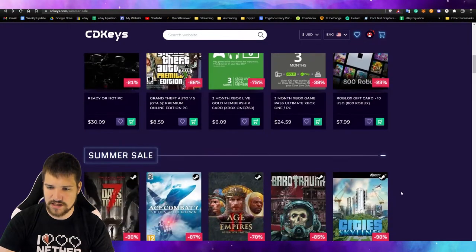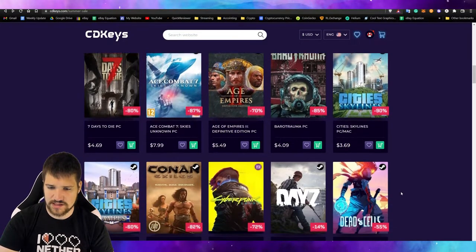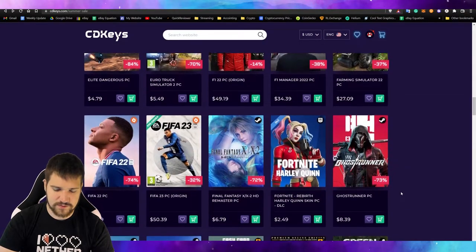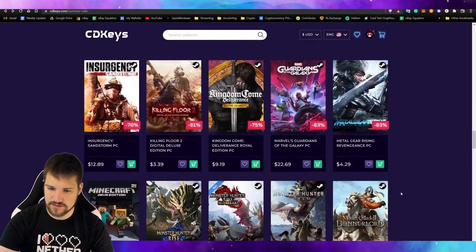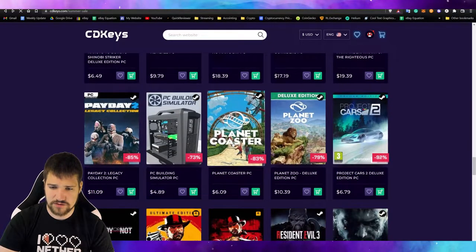We're going to go ahead and make a purchase. I've made a purchase with CD Keys once before so I know they're legit, but I just wanted to share with you guys what the process is like so you can decide whether you want to use this website or not. So I wanted to buy Planet Coaster on Steam.